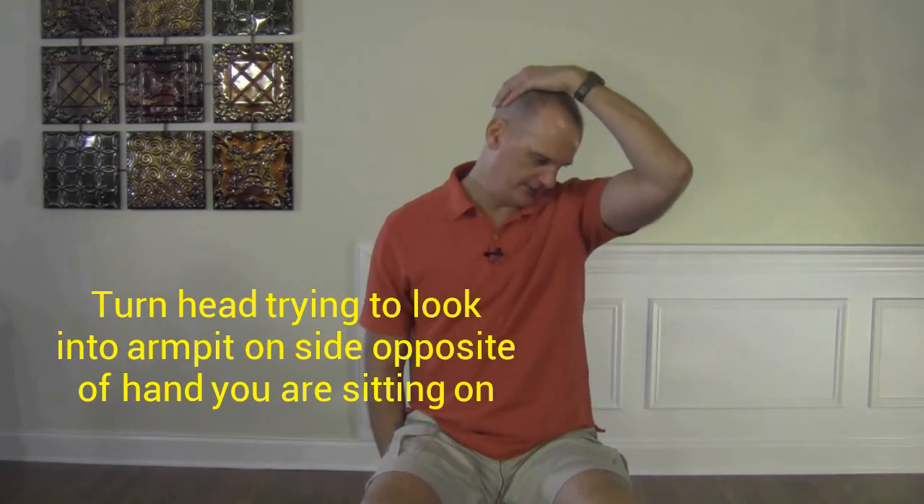The last stretch is for your levator scapulae muscle. This is a small muscle about the size of your thumb, and it's the one that gets a lot of people in trouble — falling asleep on the couch, sitting in an awkward position, or falling asleep in the car. The stretch is pretty similar: sit on your hand, and what you're going to do is look into your armpit, adding a little extra over-pressure. The action is: sit on your arm, look down towards your armpit, grab behind your head, and pull down. 10 seconds, 3 reps through.